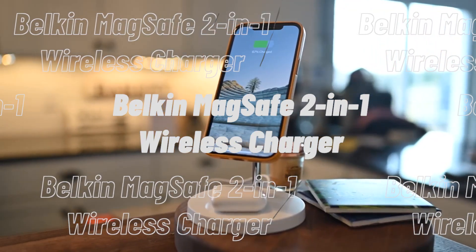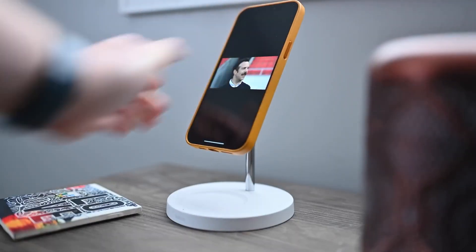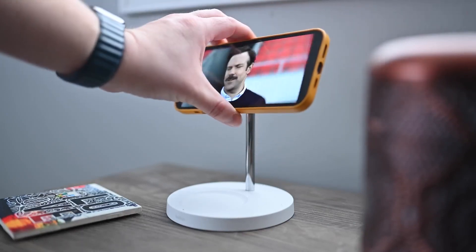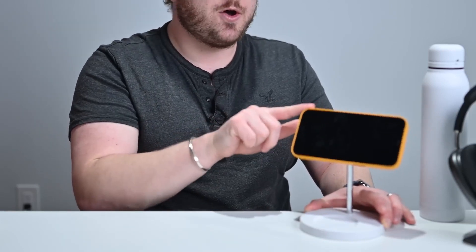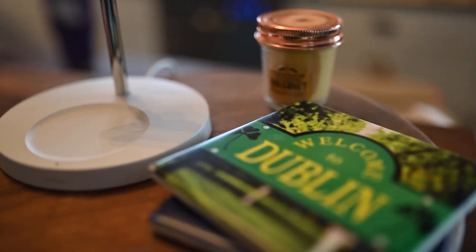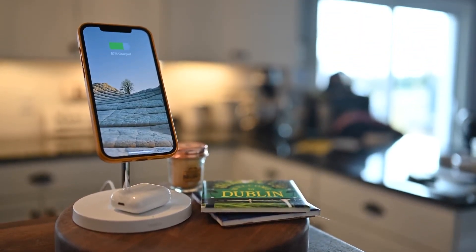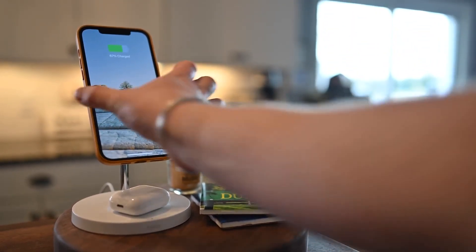The Belkin MagSafe 2-in-1 Wireless Charger reimagines how you charge your iPhone 12 and above series. It is a unique solution to your charging problems as it lets users charge their iPods and iPhones on a single charging stand. You can get up to 15 watts of charging in the fastest and most secure manner. The device is compatible with multiple voltages between 100 and 240.